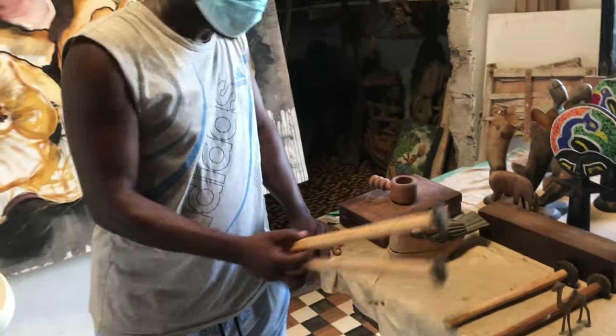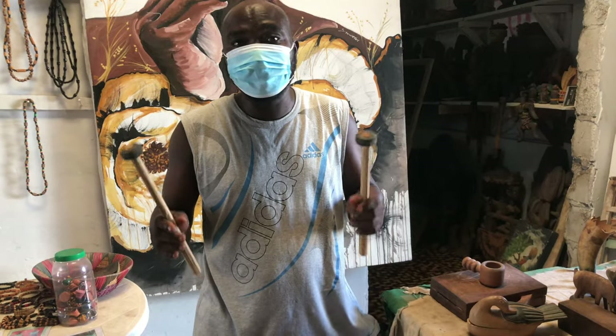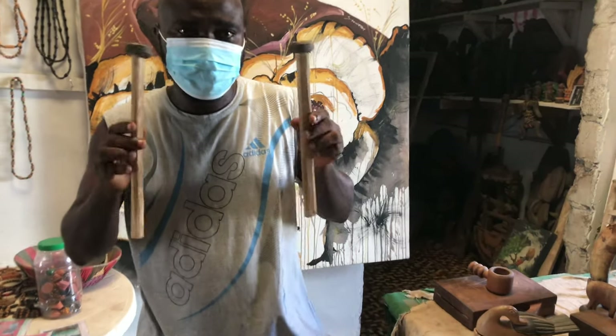What is that? This is a zarifon player stick — we used to play zarifon. It is one of the African instruments. Yes, this stick.